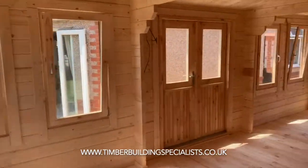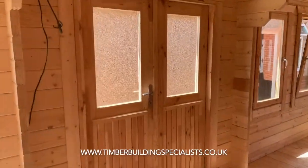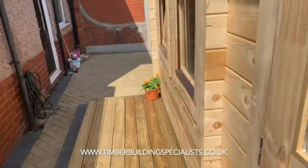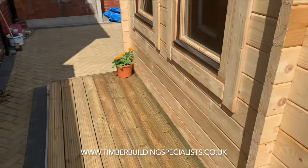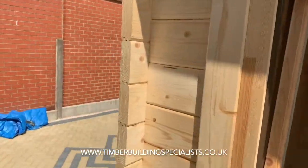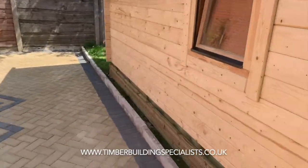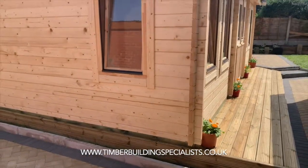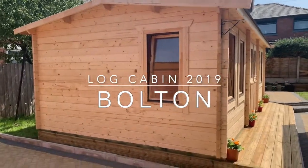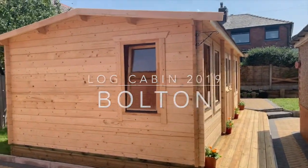We'll just go to the outside again. I'm a very happy customer in Bolton — the timber building specialists.